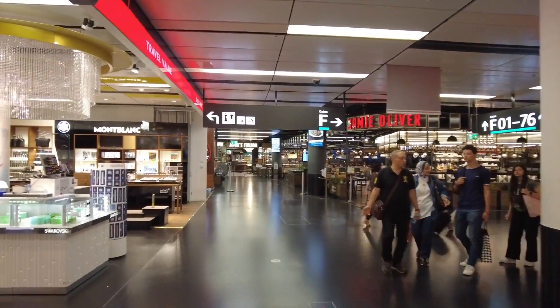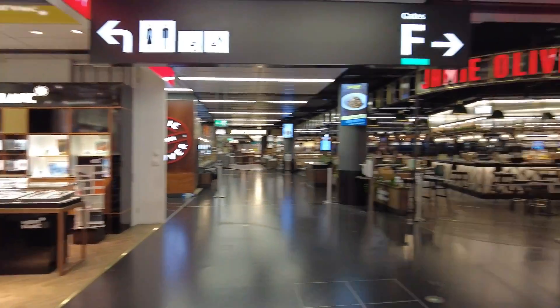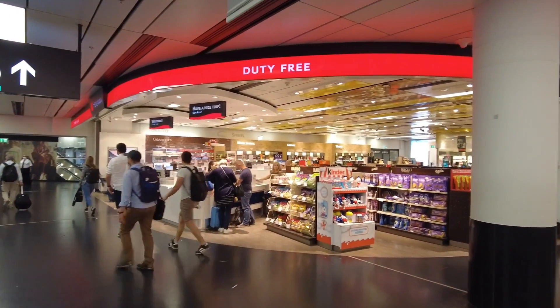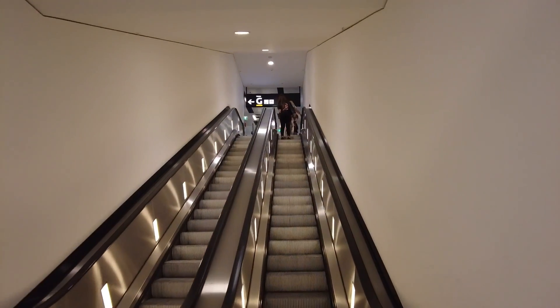As I mentioned, you can easily find your gate — it's not that big. There are a few shops, a few luxury brands, lots of restaurants, and of course the duty-free where you can find everything. One of the gates, Gate G, is upstairs and you can also find the lounge there.